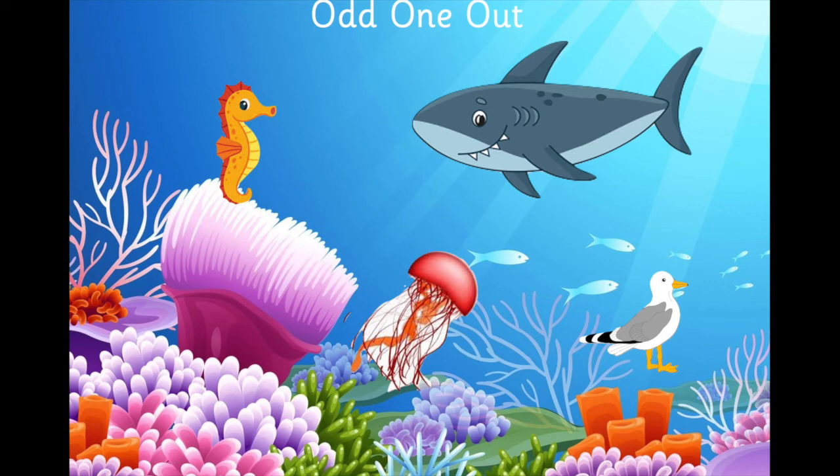Okay, now we've had a look at some animals that live in the sea, and I know you know lots already. So we're going to play a game called Odd One Out. There are four different animals on the screen — three of these animals live in the sea, but one doesn't. We've got a seahorse, a shark, a jellyfish, and a seagull. Can you point to the Odd One Out? Well done if you pointed to the seagull — it definitely doesn't live in the sea.